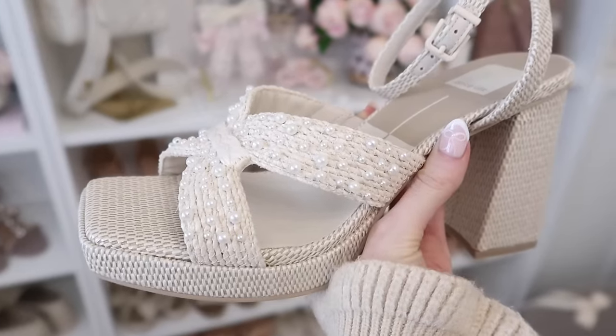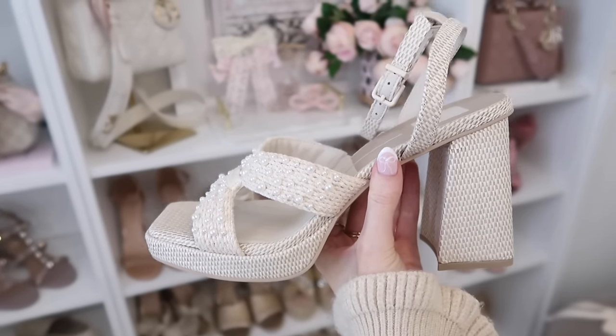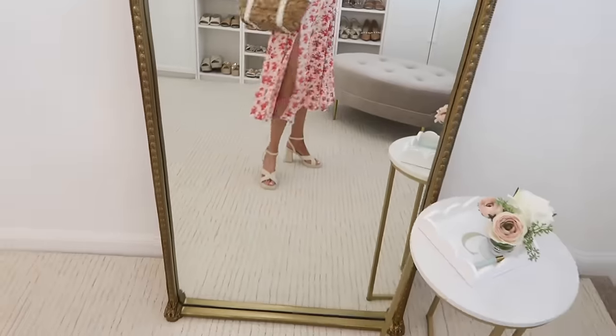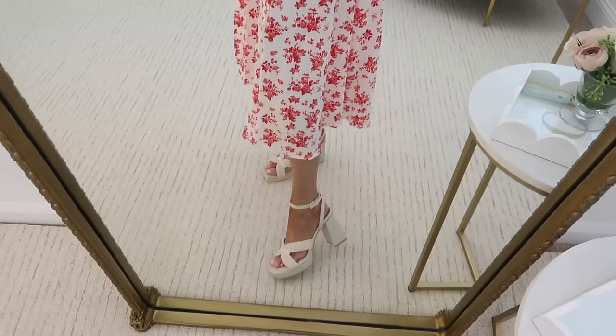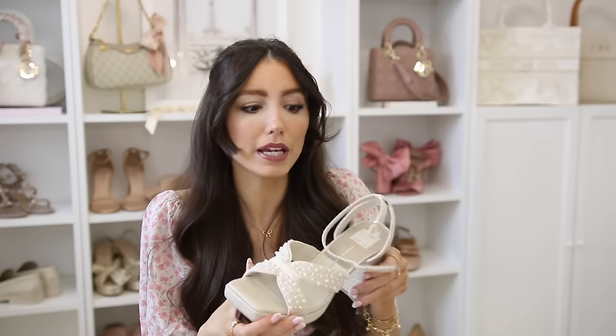I'm so excited about these because of the pearl detail — immediate add-to-cart moment! These are a platform pearl little heel with a really chunky heel, so the thicker heel helps with stability when walking. They fit true to size, have a squared-off toe area, pearl detail, a hint of raffia, and still have that spring/summery warm weather vibe. They're not super overdressed — really cute and well made. They'll go with casual dresses, dressy dresses, events and occasions, or even just jeans and a cute top.